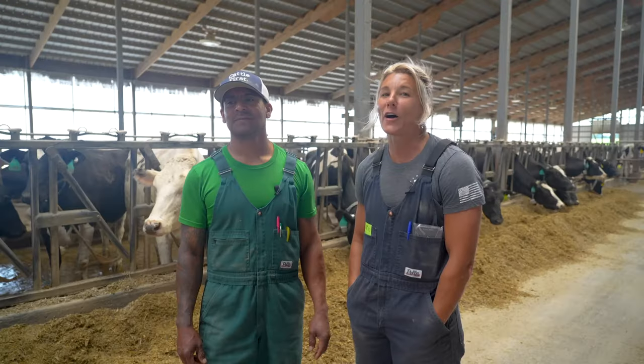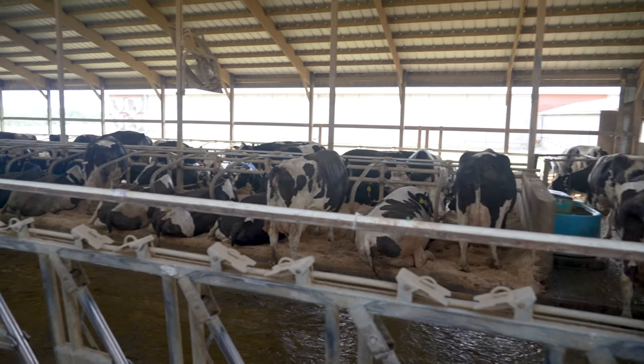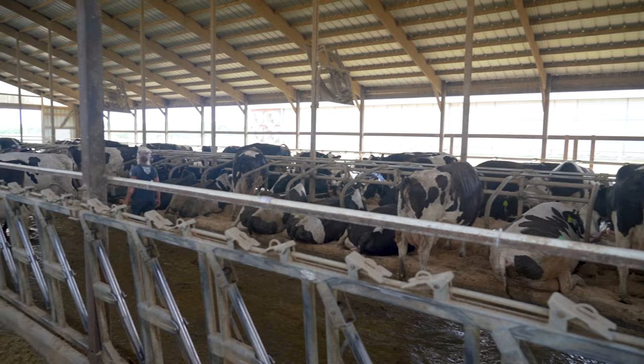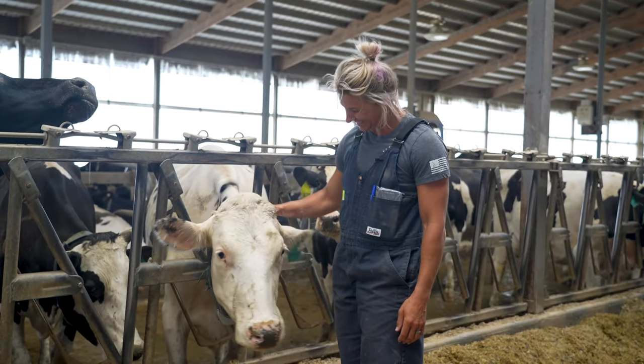I'm Jackie and this is my husband Ray. Together we are the herd managers here at Cheeseville Dairy. My favorite part of being on the farm is interacting with the cows. I think we have a very happy herd — our cows are super chill. They don't kick, they're not afraid of us. We can walk through the pens and some of them will let us pet them.